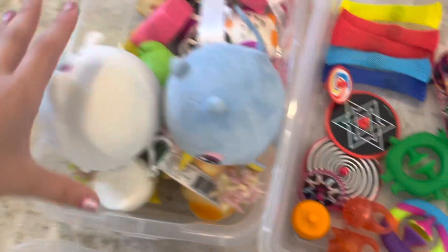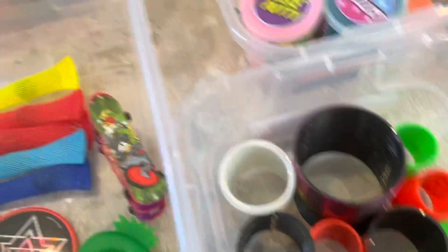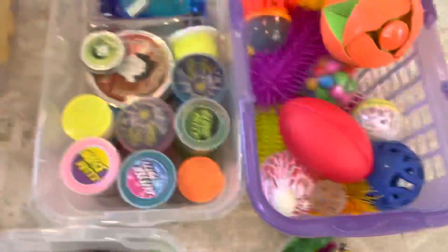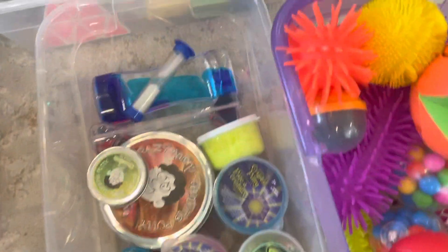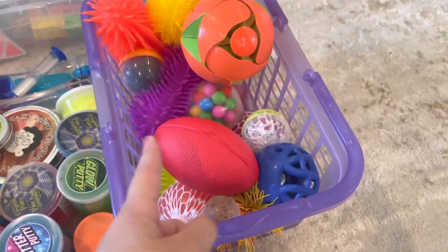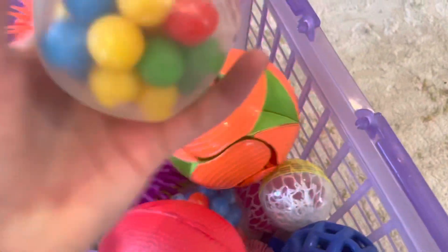Then we have a ton of monkey noodles, wacky tracks, and these mini pop tubes. Then we have the squishy section — squishies, squish-malows, and all of that. Here we have more meshes, finger skateboards, and a bunch of other random stuff. Now here is the putty section, slime, and some water timers.